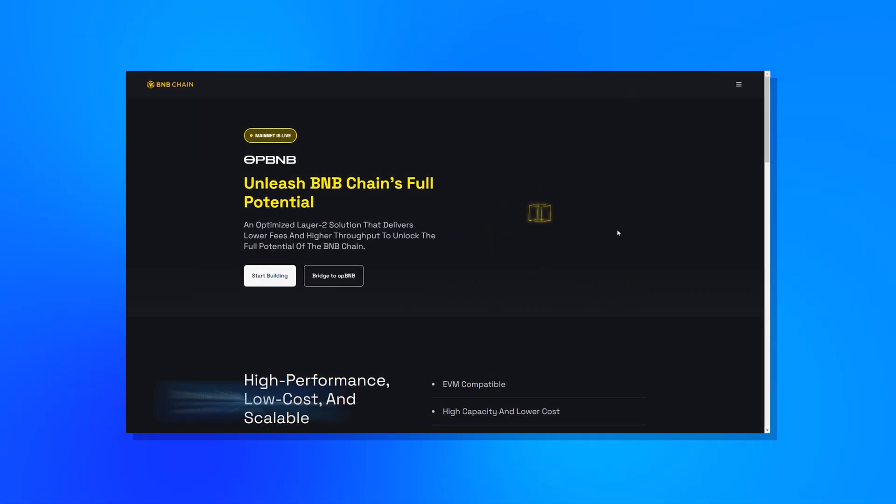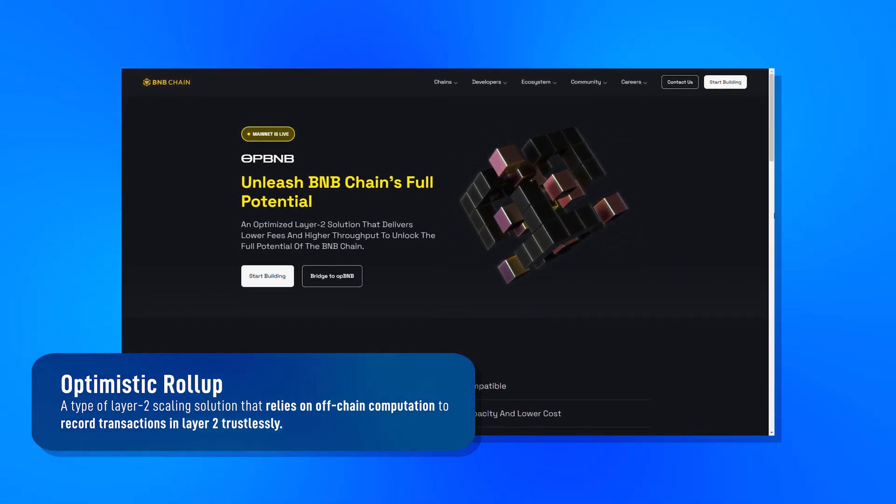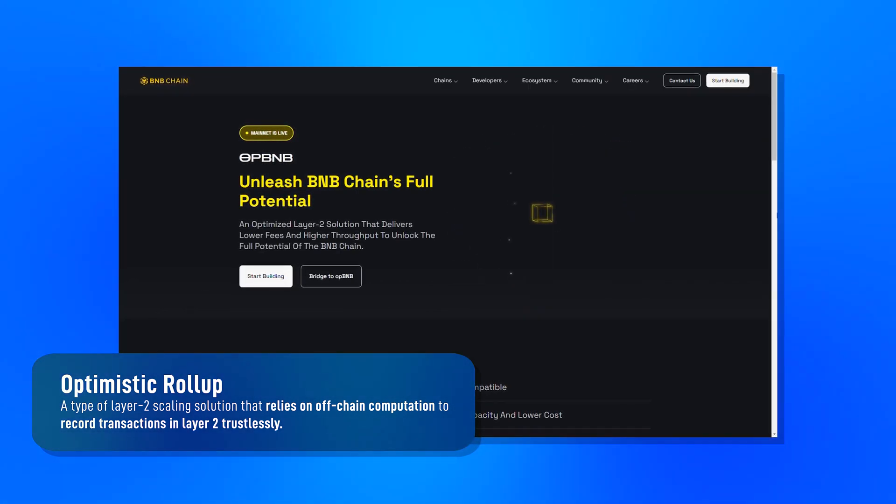OP BNB is a new Layer 2 scaling solution for BNB Chain. Its design is based on Optimism's OP Stack Bedrock codebase, with modifications to optimize it for the use cases of BNB. Like other rollups, OP BNB handles transactions off-chain to reduce network congestion on the base BNB Smart Chain.